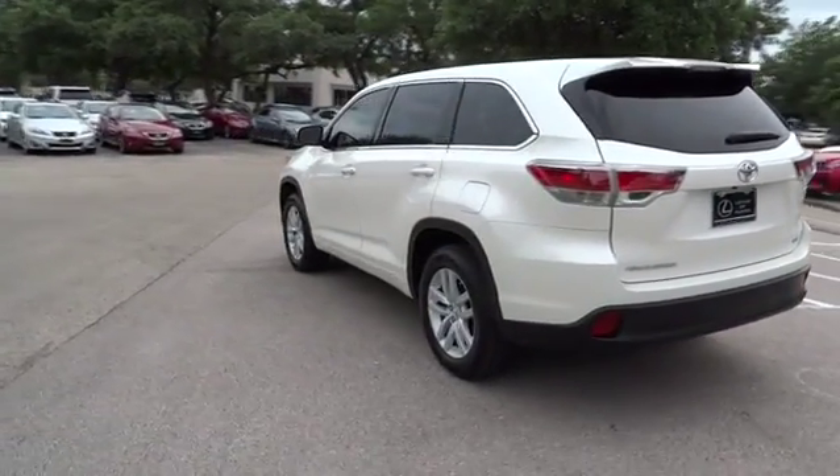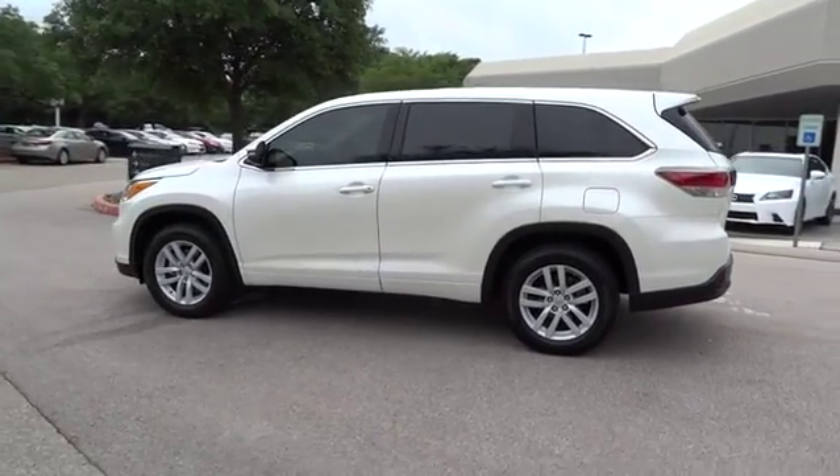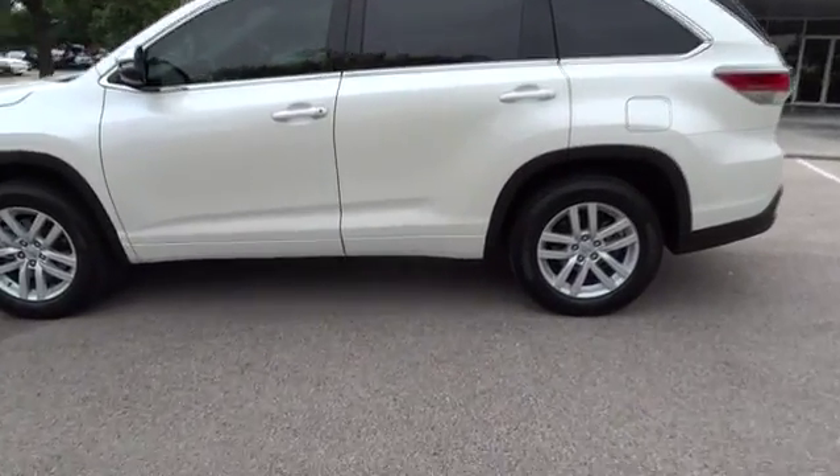Bucket seats, CD player, MP3 player, child safety locks, power door locks. A vehicle like this doesn't come along every day. Come in and get it before someone else does.